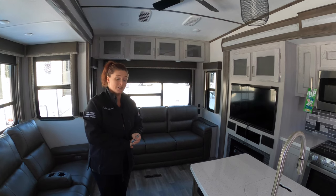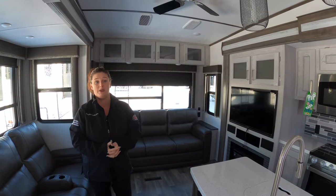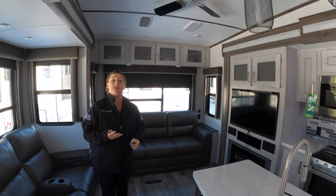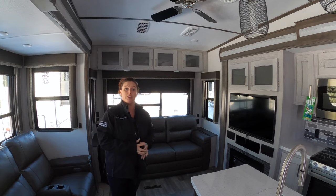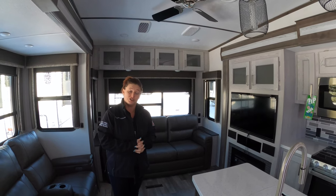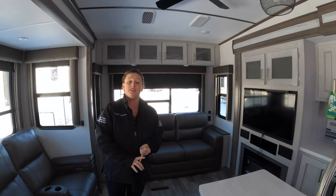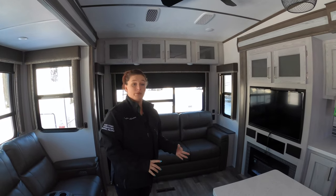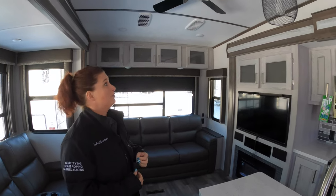It is wintertime and I'm staying here in this coach, so I want to touch on the fact that you have three heat sources. In a Montana you have your heat pump in the air conditioner unit, a residential-style furnace in the coach, and also a fireplace — so yes, three heat sources.